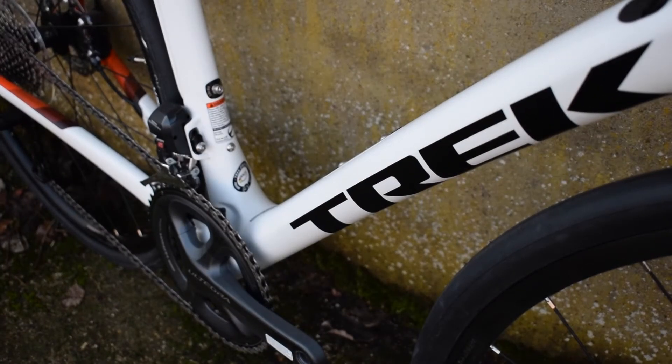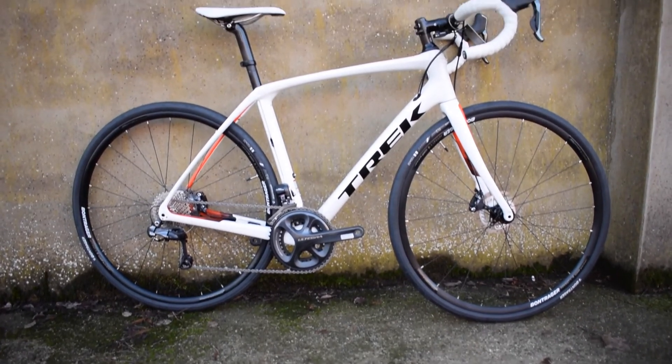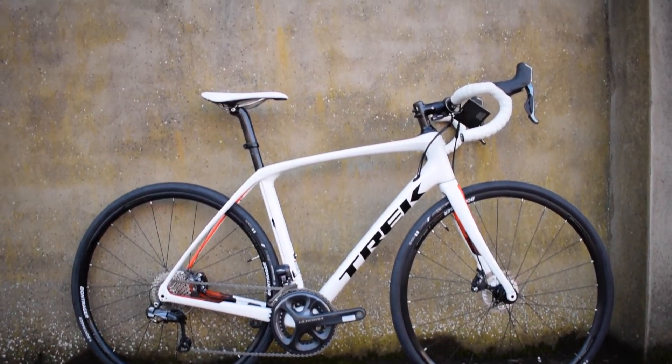The Domane SLR is offered in disc brake and caliper options. Disc brake models use 12mm bolt-through axles and can accommodate 32mm tyres. Caliper brake models use direct mount brakes and can accommodate 28mm tyres.